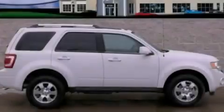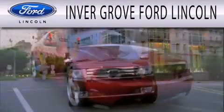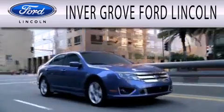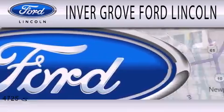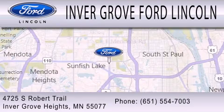Contact us today to arrange your test drive. Invergrove Ford Lincoln is dedicated to doing everything possible to ensure that the experience you have selecting your next vehicle is as pleasant as possible. We are located at 4725 South Robert Trail in Invergrove Heights.